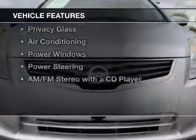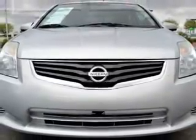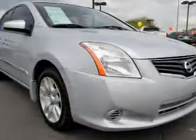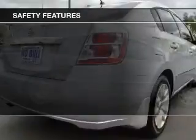The features include digital audio input, an adjustable tilt steering wheel, split rear seats, privacy glass, air conditioning, power windows, power steering, and AM FM stereo with a CD player.